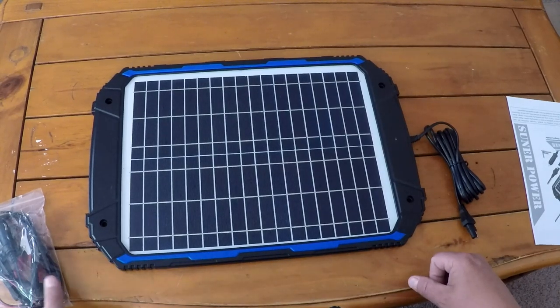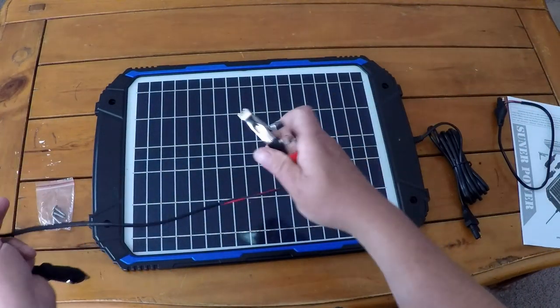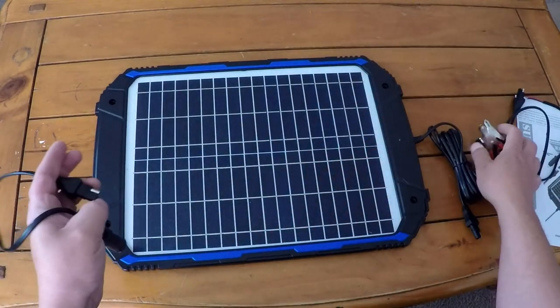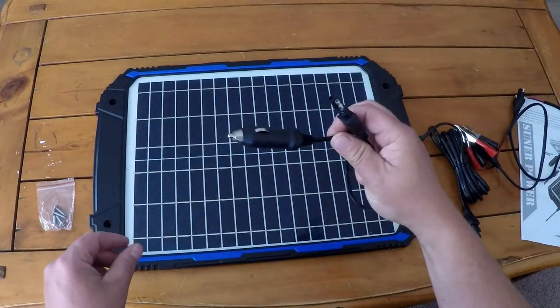Here are the different connectors that come with the kit. There's a way to simply plug this in and clamp it right onto your battery terminals. Or, if you've got an older vehicle — the newer vehicles probably won't work — but you can plug this right into your cigarette lighter and it'll actually charge your battery from inside the vehicle.